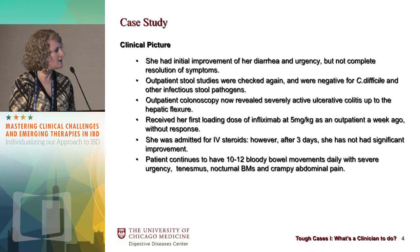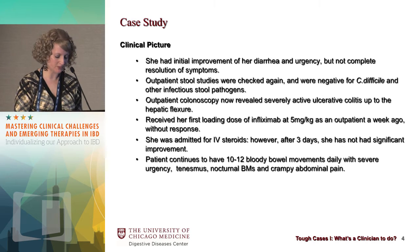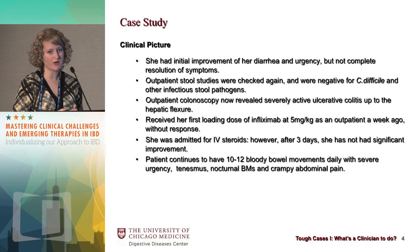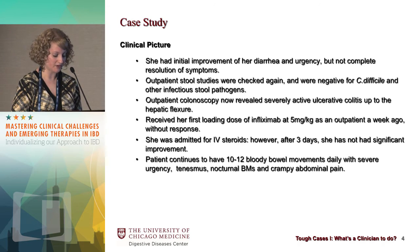She did have initial improvement with her diarrhea, but not complete resolution of her symptoms. Outpatient stool studies were checked again a couple weeks later to make sure she didn't have recurrence of C. diff or possibly need a longer taper of vancomycin. Those were negative, as were ova and parasite and stool culture. She had an outpatient colonoscopy that now revealed severely active colitis up to the hepatic flexure. She then received an outpatient loading dose of Remicade, five milligrams per kilogram, but again she did not have a response, so we decided to admit her for a course of IV steroids.